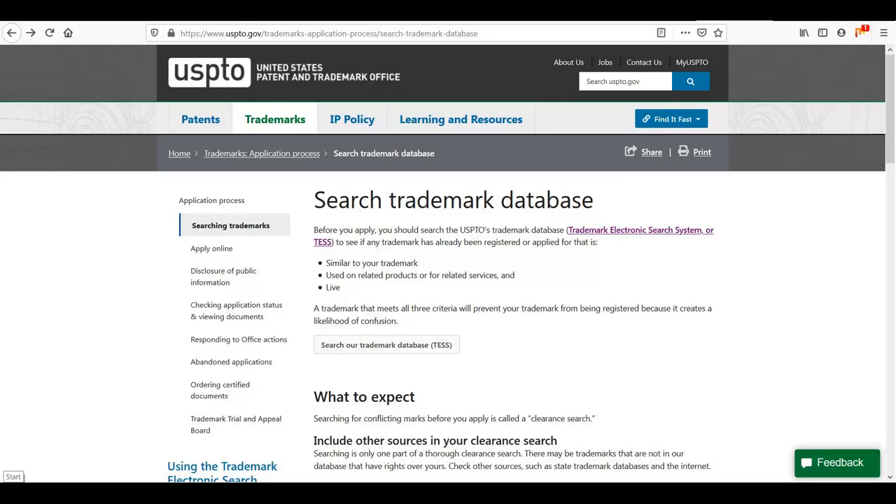First, you should visit the United States Patent and Trademark Office online to do a trademark search. You need to make sure that no one else has your name before you trademark the name yourself. Just click on 'Search Marks,' enter your name or your band's name, and proceed to see what comes up.